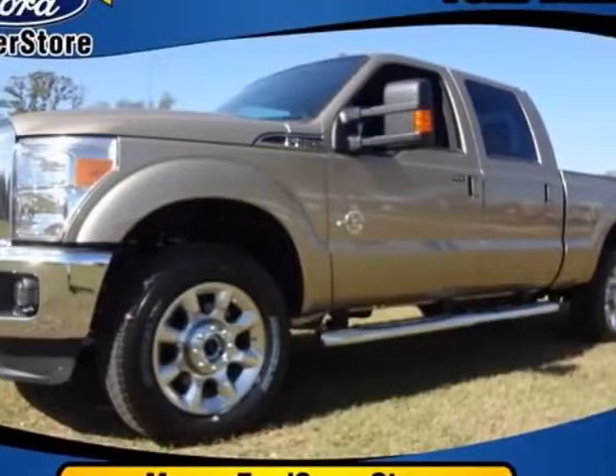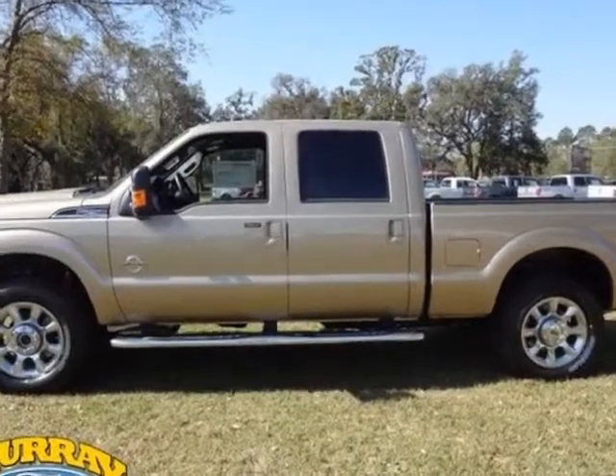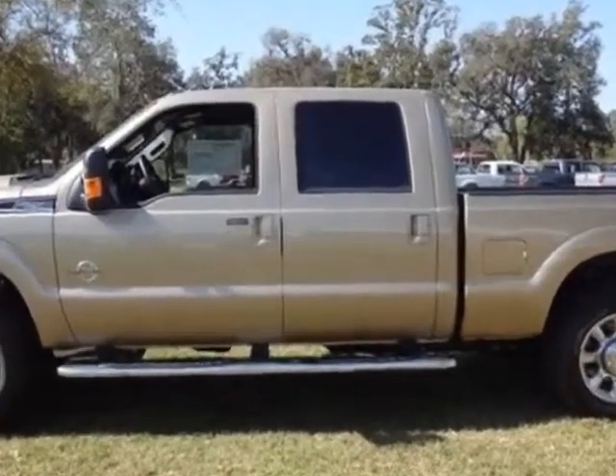Come take a look at this new 2013 Ford Super Duty F-250. For your protection, this vehicle has a full factory warranty.